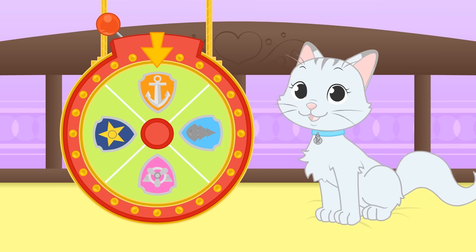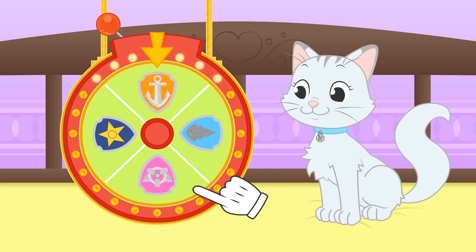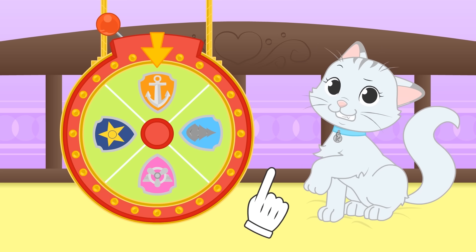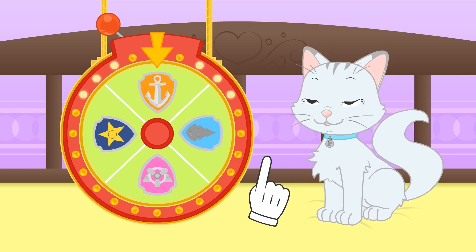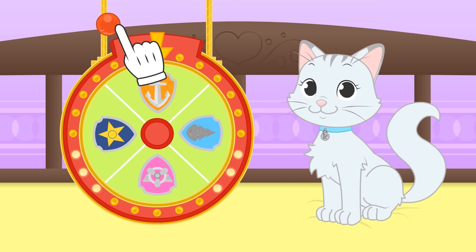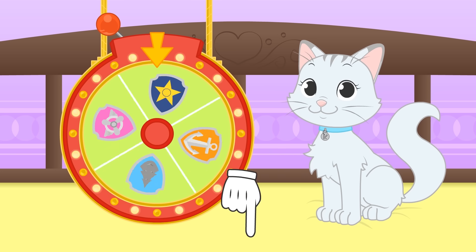Hi Kira! Today we're going to play Spin the Costume Wheel! Here we have Paw Patrol badges belonging to Skye, Chase, Everest and Zuma! I know they're all dogs and you're a cat! But you've already dressed up as Skye, remember? It was so much fun and we had a great time! And what about you guys? Do you prefer cats or dogs? You can tell us in the comments so that Max and Kira find out!